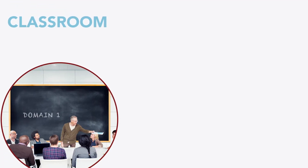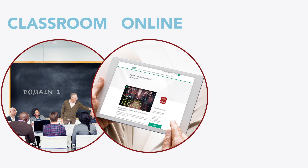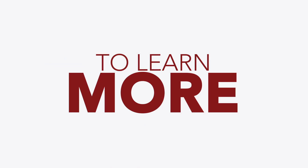You can take the course in a traditional classroom setting or in one of our live, online sessions. Your organization can also schedule private, on-site training. To learn more about the course or to register, visit the ISC² HCISPP webpage.